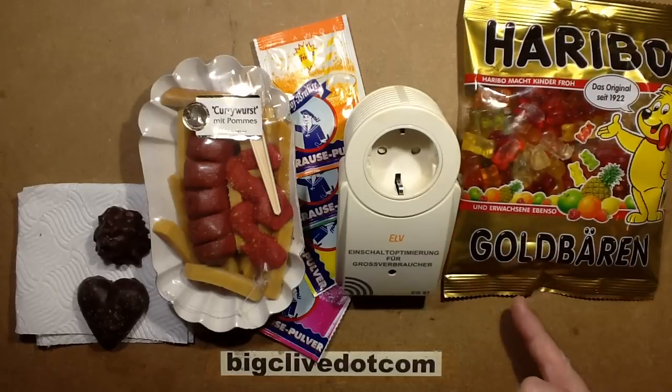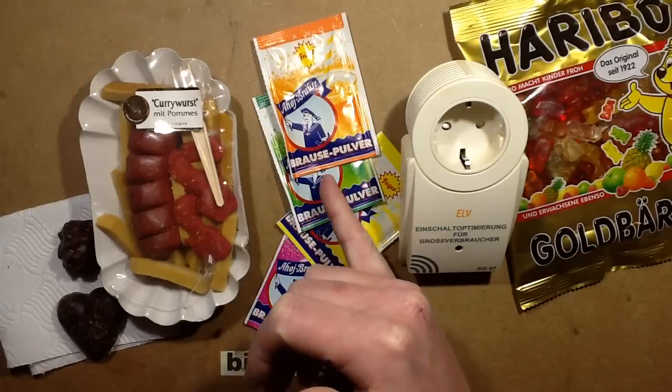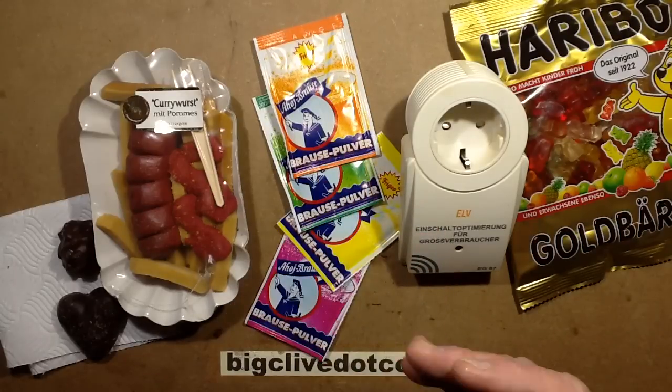Some Haribo gummy bears, but Gold Barren. And these sort of interesting sherbets that you add into a drink and it turns it into a fizzy flavoured drink.